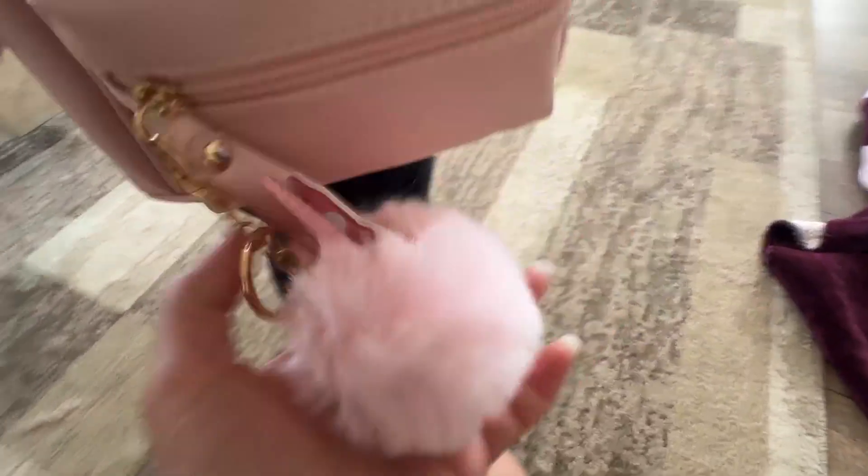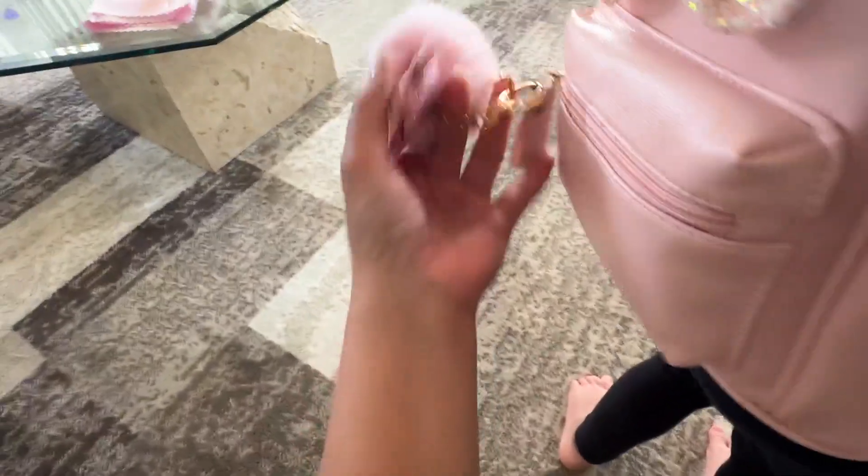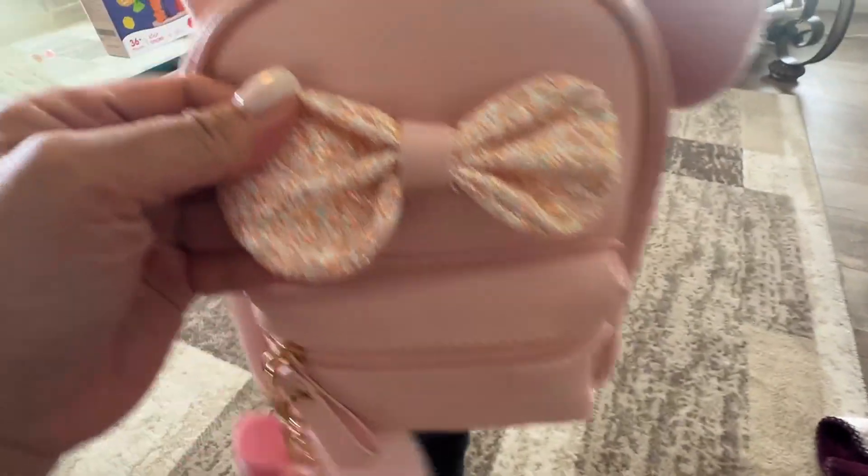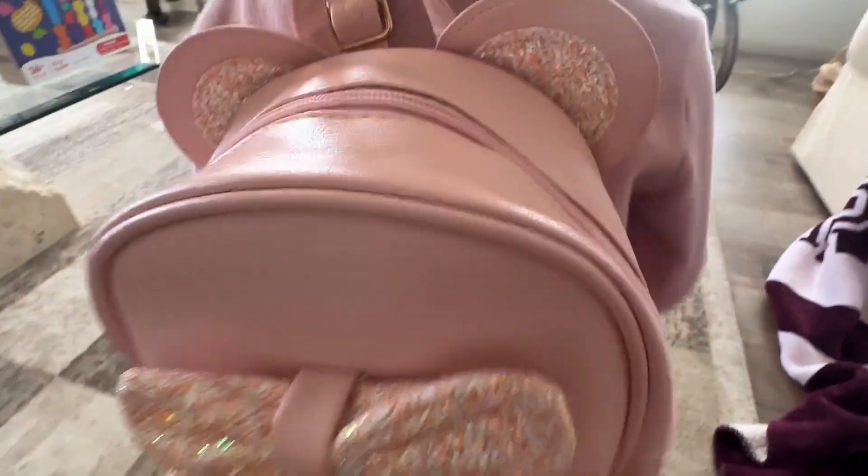She really liked this keychain. Super, super cute — the detail of the bag is really impressive. High quality. The zipper is nice and smooth; it doesn't get caught or anything.